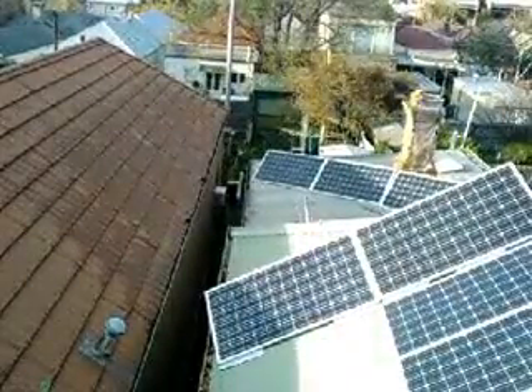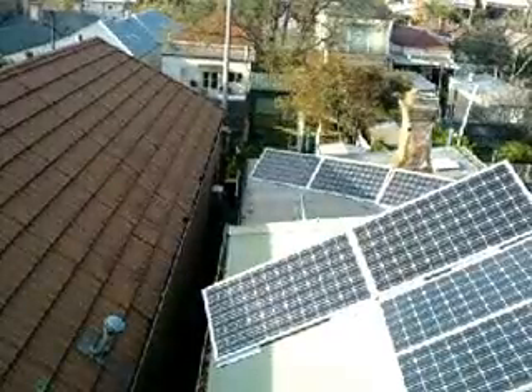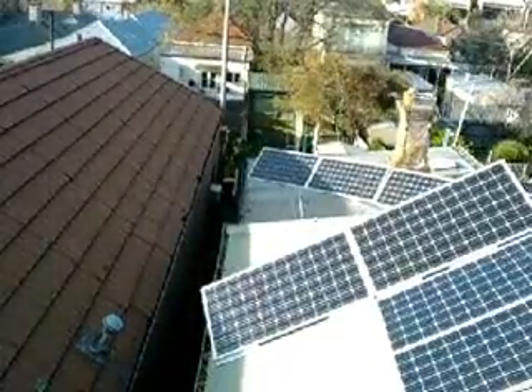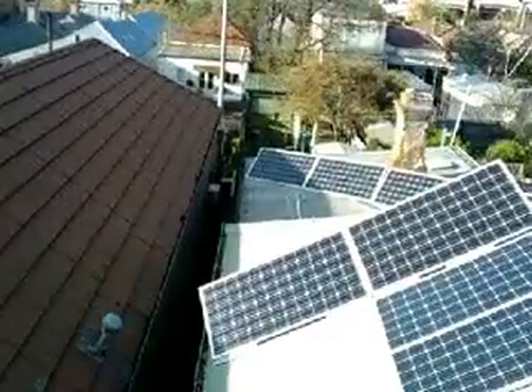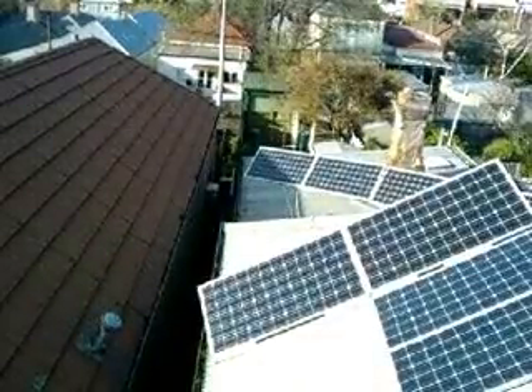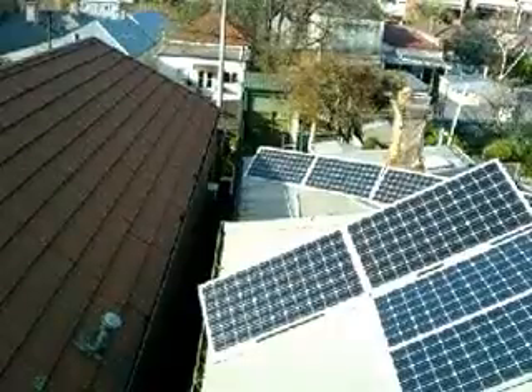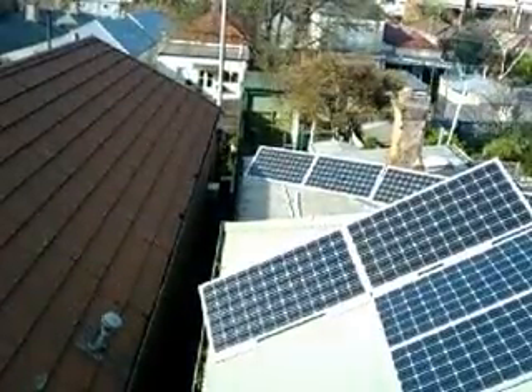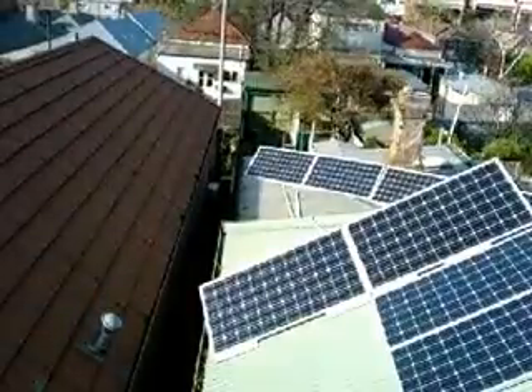Then you'll see the shadow go off that corner at 9:31, when the fifth panel becomes visible. Now panels 6 and 7 both come off at about the same time, which is 10:09. And then the final panel down at the far bottom corner takes till 11 o'clock for that shadow to finally get off.